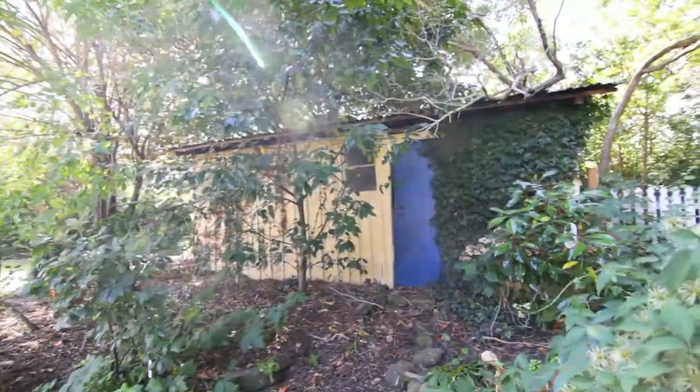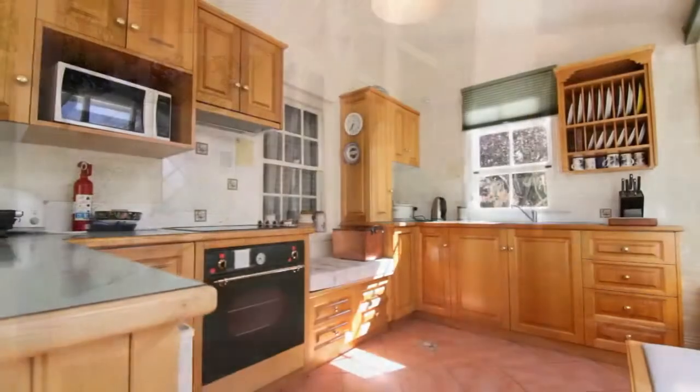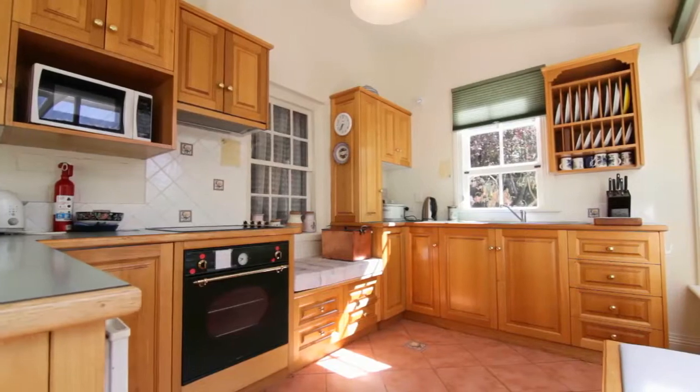Inside we have polished floors, cedar joinery, original fireplaces and a magnificent sun-catching kitchen which looks out towards the rear garden of the home.